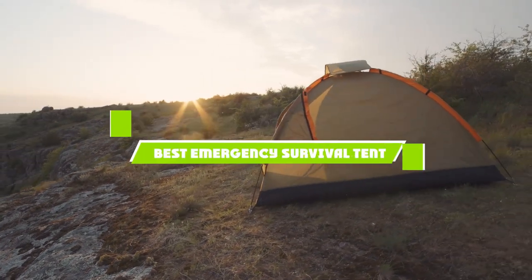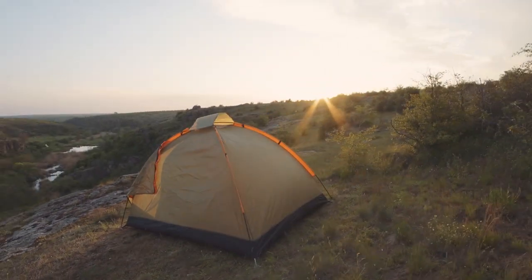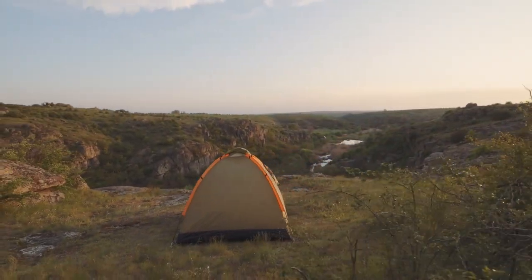Hello everyone! In today's video, we'll check out the best emergency survival tent in the market. The emergency survival tents listed here are recommended by reviewers and have lots of positive feedback from actual users.